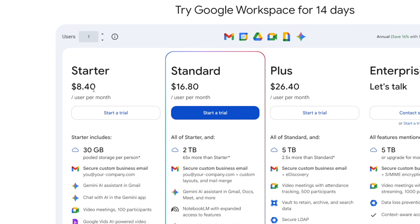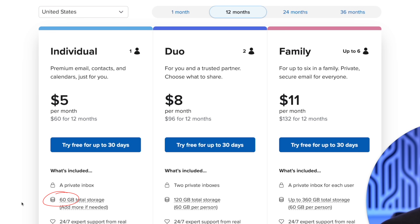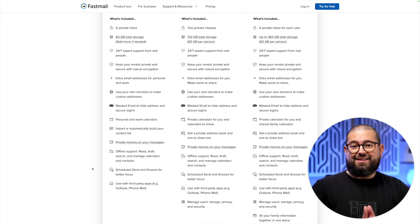Even at its cheapest plan, Google Workspace is $8.40 a month per user with 30 gigs of storage, or $7 a month if you pay for a year. Fastmail is just $6 per month, or $5 if you pay for the full year. It comes with double the storage — 60 gigabytes versus 30 — and you can always add more later. Plus, it comes with a ton of other features with more privacy and security in mind.